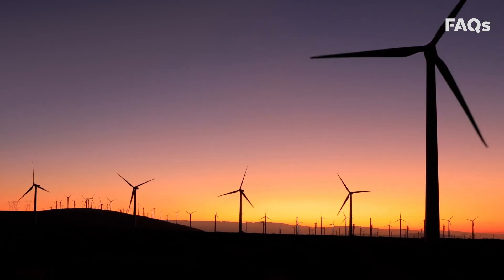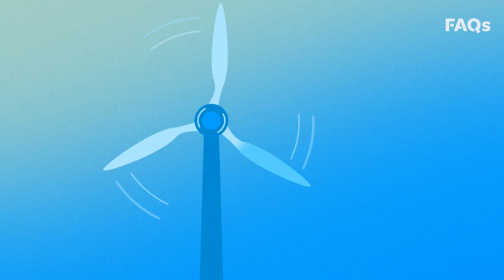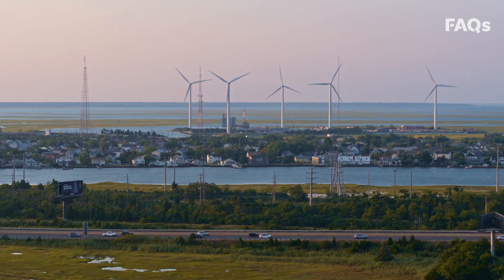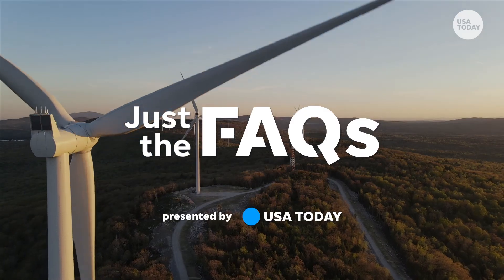Wind. It's the largest renewable energy source in the U.S. In one month, the average wind turbine can generate enough power for more than 940 American homes. Here's how wind energy works, plus its upsides and downsides.